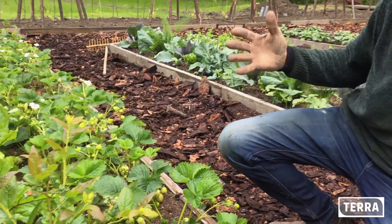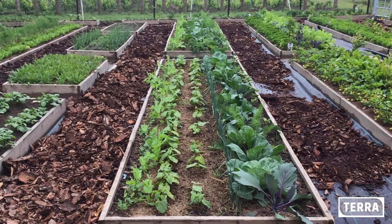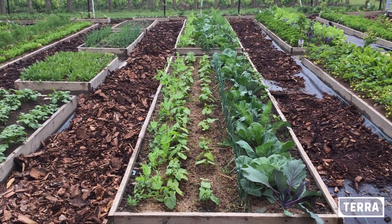De kolen die we vorige keer geplant hebben, en de uien, of de prei, en de bonen, de sperziebonen, zijn allemaal opgekomen.